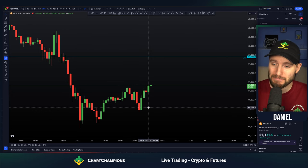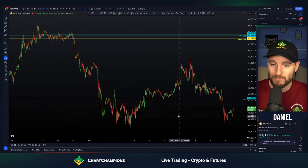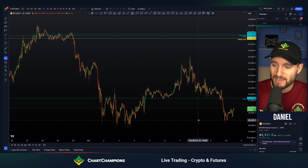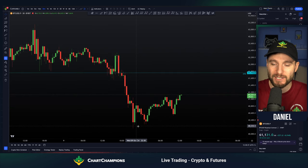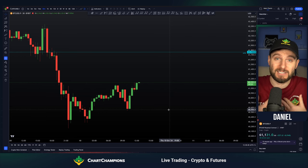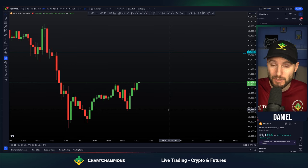So really simply here on Bitcoin, we had a move down to hit 60,150 where we had a daily naked point of control, and that's what we're currently bouncing off of. I would like to see this bounce get a little bit of continuation.